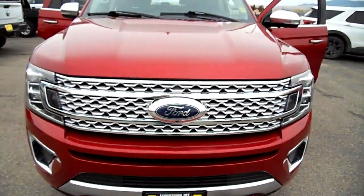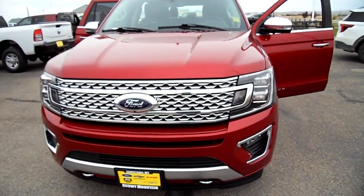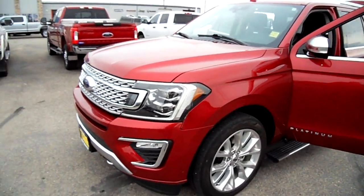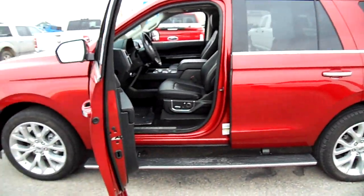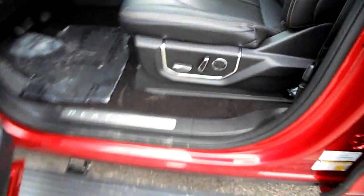Hi everybody, Nick Skiba here at Snowy Mountain Motors trying to sell you this beautiful 2019 Platinum Expedition. This is the Tahoe-length one — it's not the Max — and it's got Platinum trim.